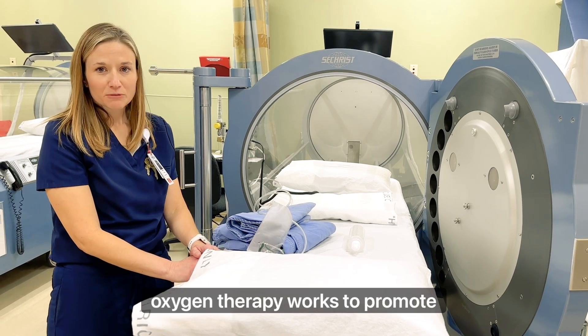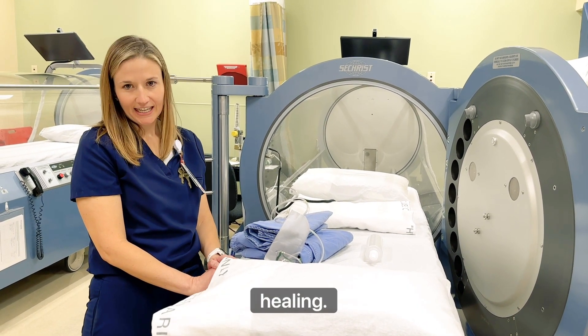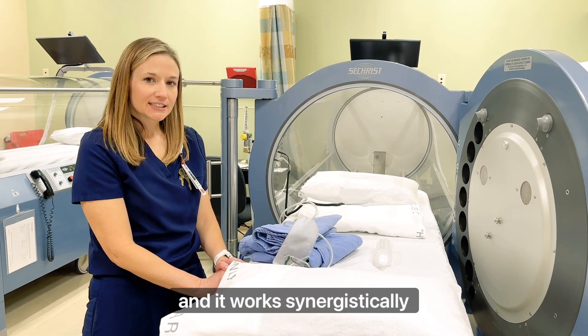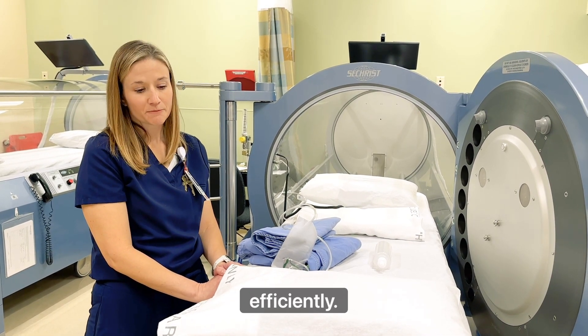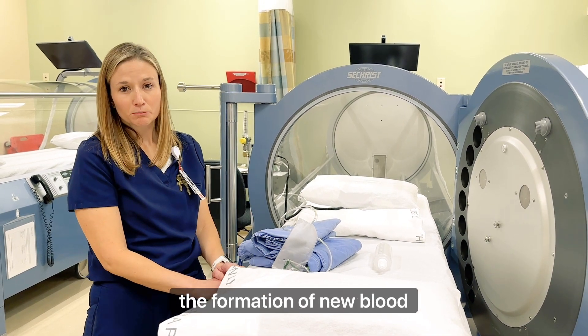Hyperbaric oxygen therapy works to promote cell growth and speed up wound healing. It can reduce local tissue edema and it works synergistically with antibiotics, so it helps your body fight infection more efficiently. It also promotes angiogenesis, or the formation of new blood vessels.